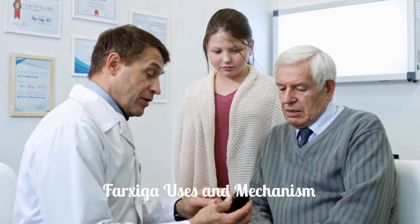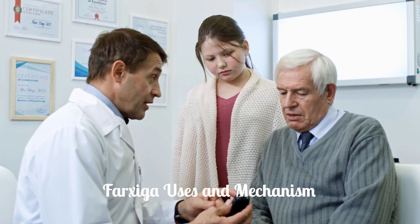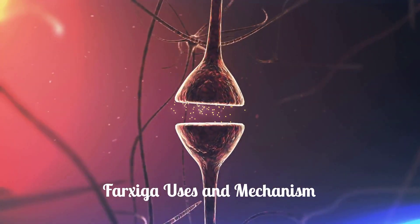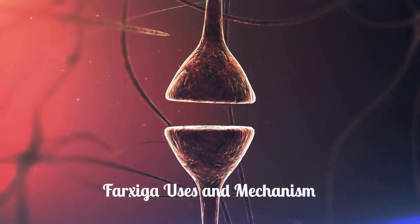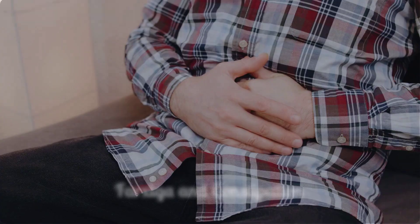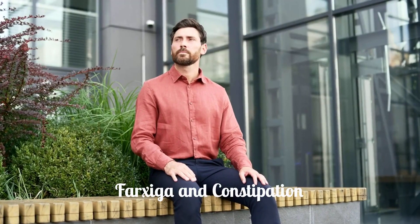What is Farksega used for and how does it work? It is used to treat certain adults with type 2 diabetes mellitus, heart failure, and chronic kidney disease. It works by inhibiting SGLT2 and reducing the activity of the sympathetic nervous system. Can Farksega cause constipation? It may lead to constipation in some people, but it doesn't seem to happen often.